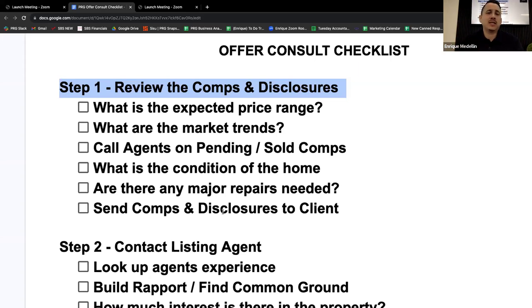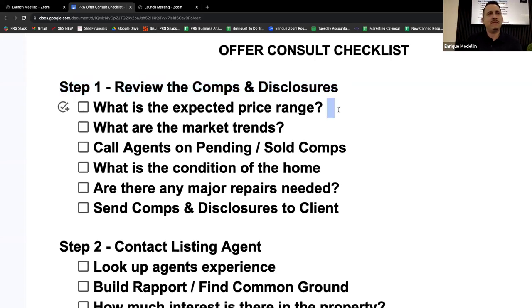I'm looking at what's the expected price range. With this checklist, you'll be able to print it out and literally fill it in. If you use this checklist on every single offer consult and just follow it, when you actually meet with the client you'll have all the information that you can go through step by step.